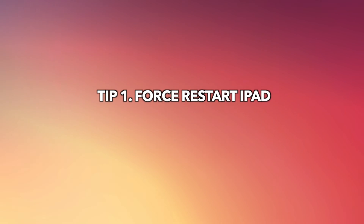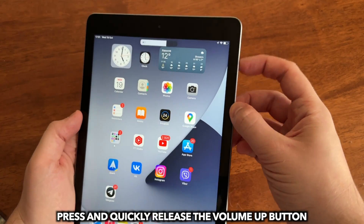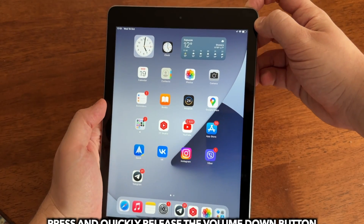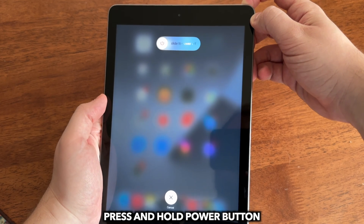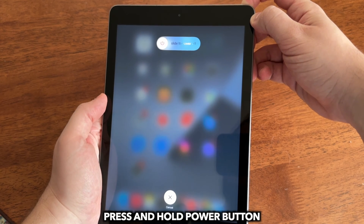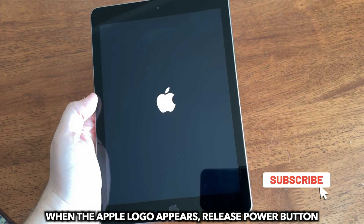The first tip is to force restart your iPad. Press and quickly release the volume up button, press and quickly release the volume down button, then press and hold the side button. When the Apple logo appears, release the side button.